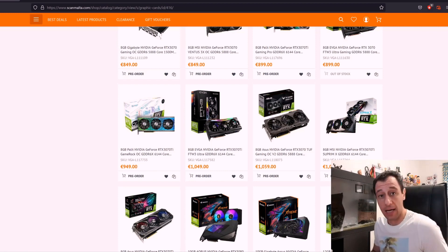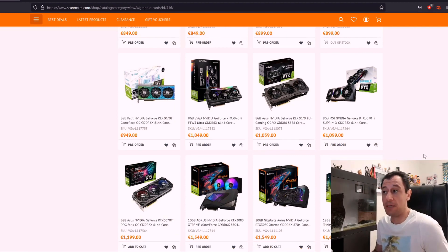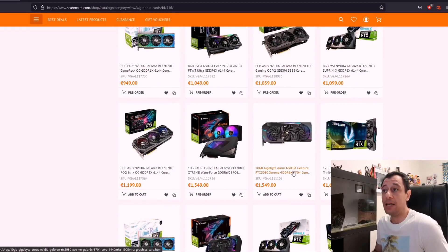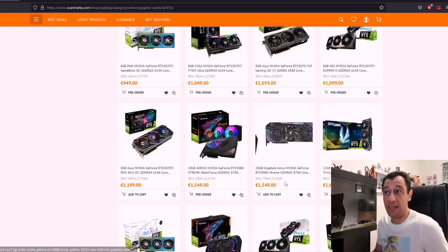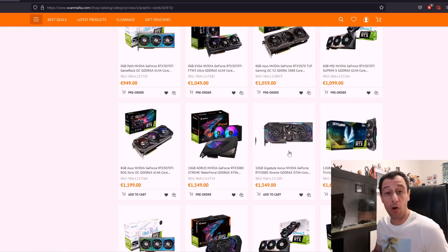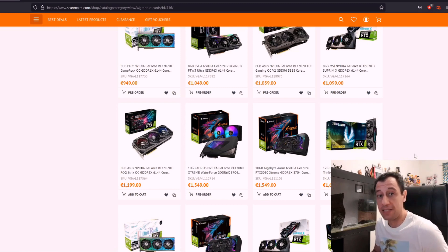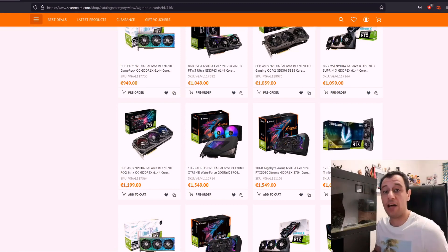LHR cards will mine at full hash rates on other algorithms, but if you're trying to get the most profit and fastest return on investment, ETHash is still currently the most profitable algorithm. On the ETHash algorithm, light hashrate cards will be hashrate limited, so you won't get the full potential out of them. There's also the 3080 Extreme here, costing quite a bit more money — between the Ti and the Xtreme there's around 150 euros difference according to the shop, and on Amazon and eBay these prices are even more expensive.